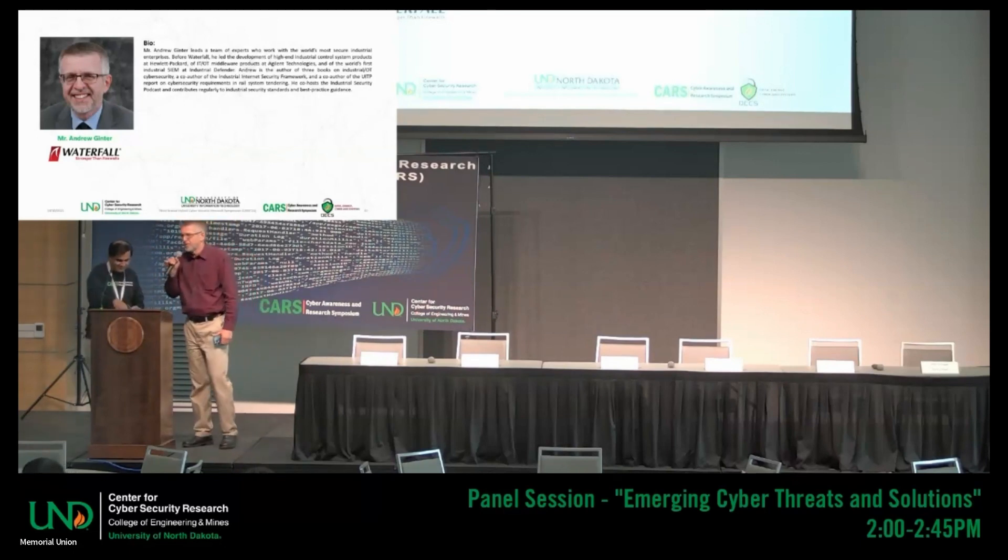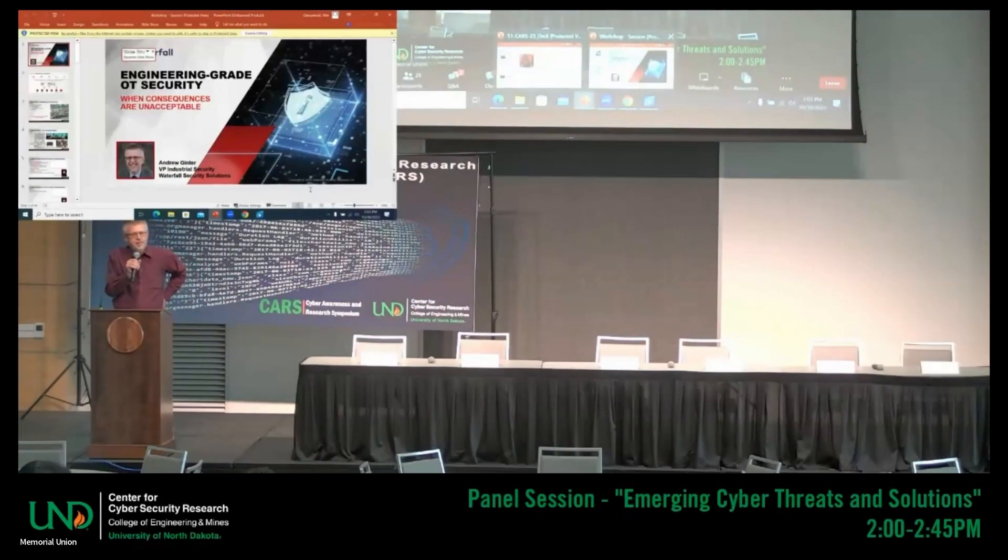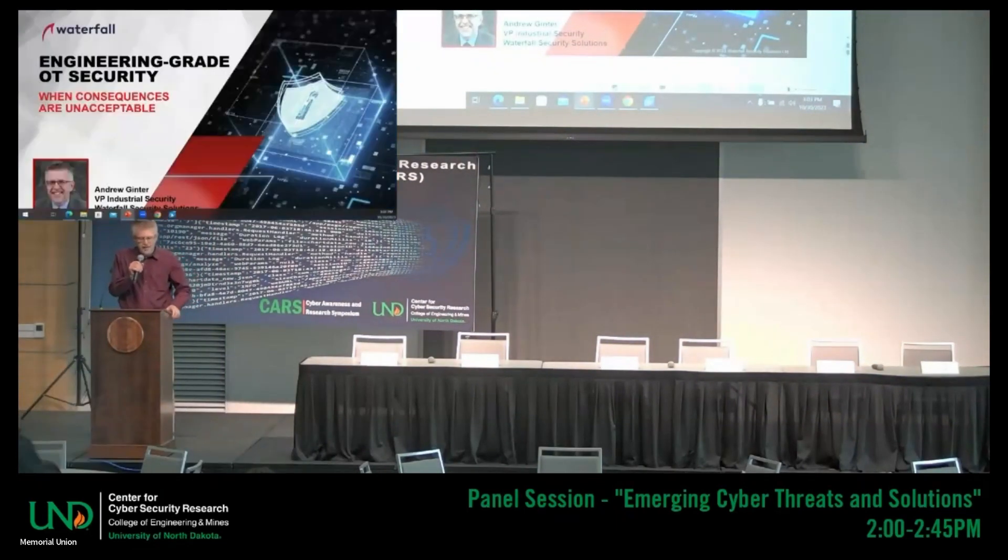Thank you so much for that kind introduction. I've got a few slides here — about half an hour of material to go through.